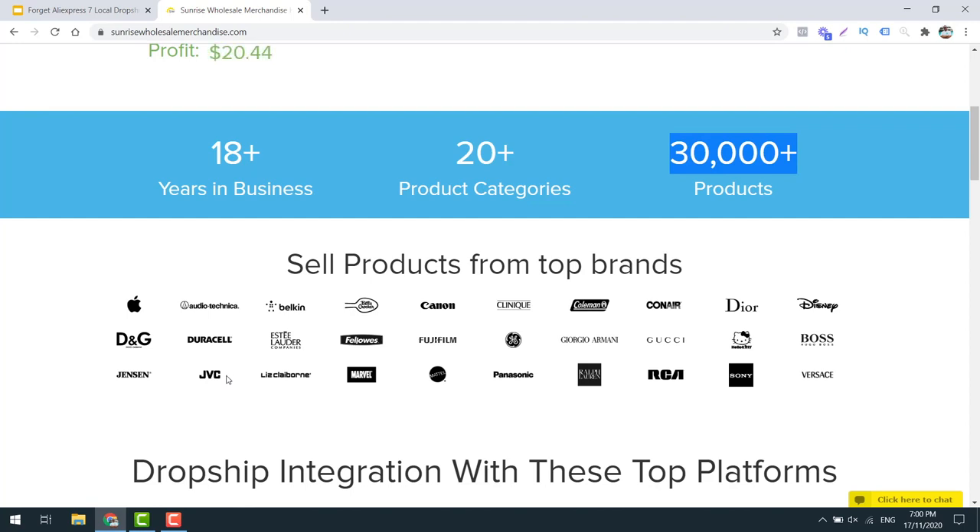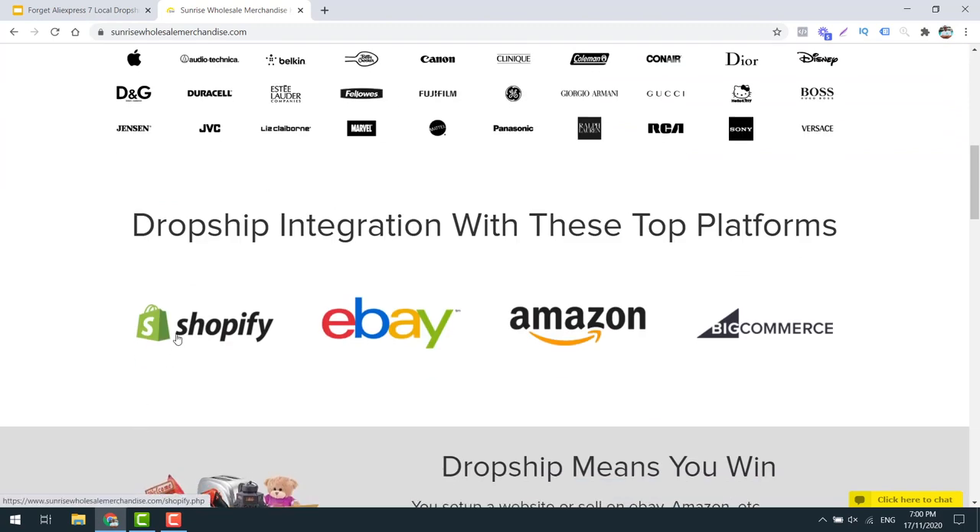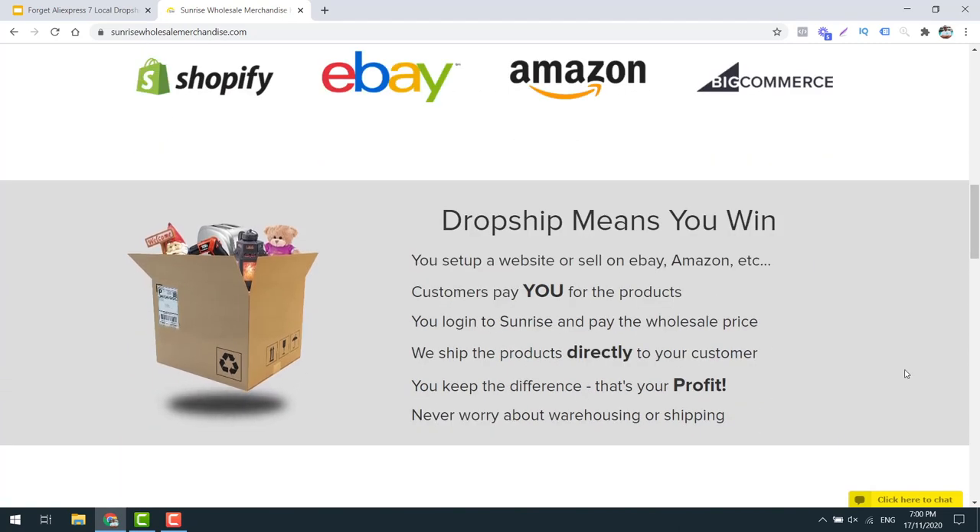If you are running Google Shopping ads, which is what this channel is mainly about, this can work really well for you. You're able to harness the branded power of these products and sell them much easier because of that. They also have a Shopify integration and they integrate into eBay, Amazon, and BigCommerce. So if you're selling on any of these platforms, this will plug and play. Customers will pay you for the products, they'll ship directly to the customer, and you keep the difference. If you have the Shopify API, that's going to automatically process a lot of that stuff for you.